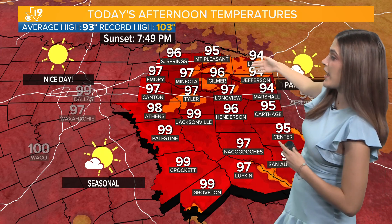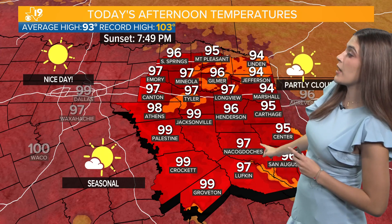But today we are heating up, going up to the upper 90s. 97 in Tyler and Longview. Areas up north seeing slightly cooler temperatures — Mount Pleasant up to 95, 94 in Linden. Warming up as we get to parts of deeper East Texas, areas like Palestine, Crockett, and Groveton — very close to 100 degrees.